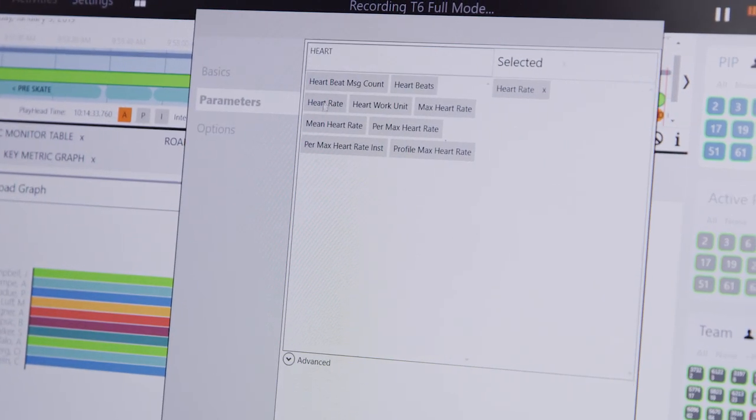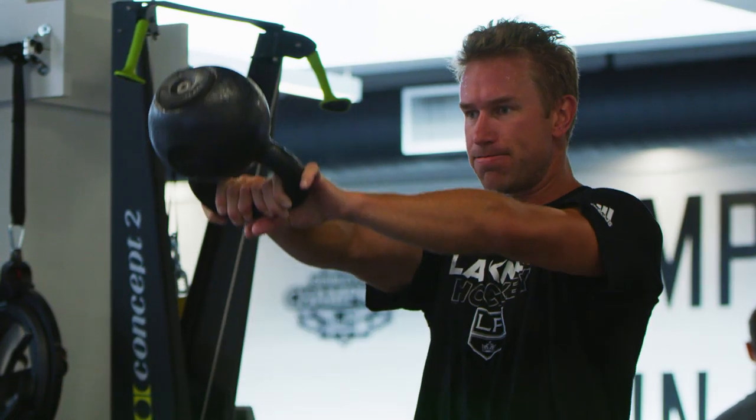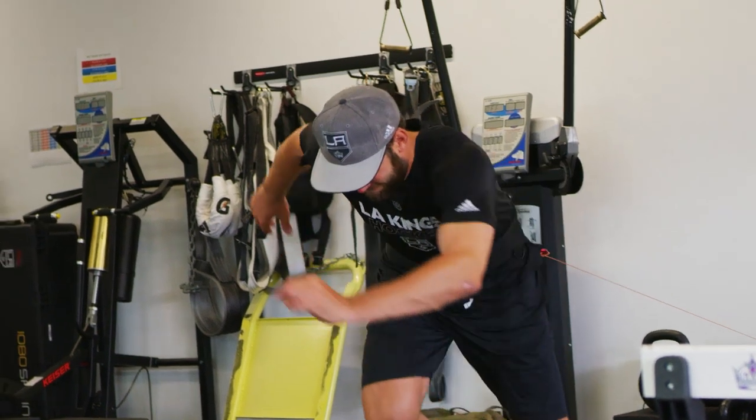Second, the practice data allows the strength and conditioning staff to build daily, weekly, and monthly workload models to help the coaching staff keep players sharp by not doing too little or too much at any given time.